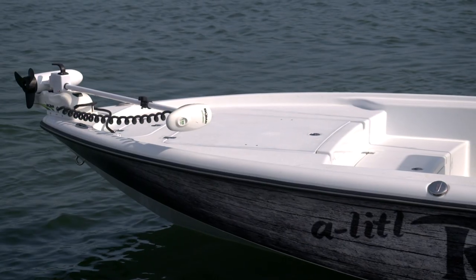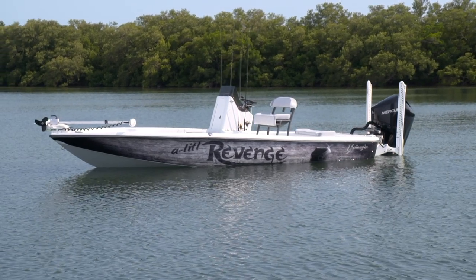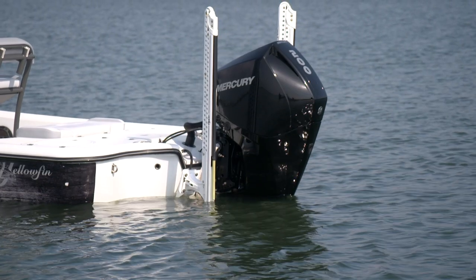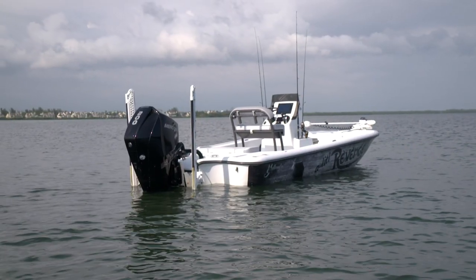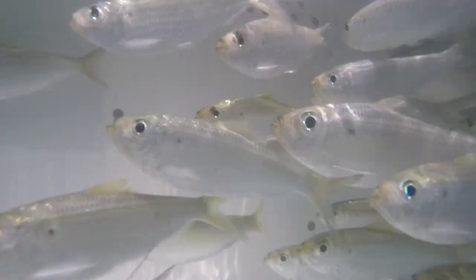A large bow casting deck and the 21's stable design make for a great inshore platform, and Power Pole electric anchors let you strategically position the boat with confidence. The two standard 40 gallon live wells are sure to keep any fishing adventure well stocked.